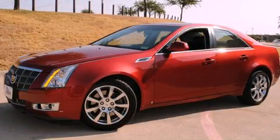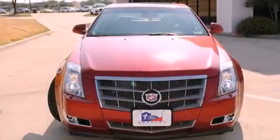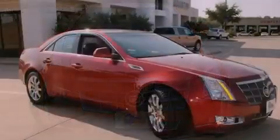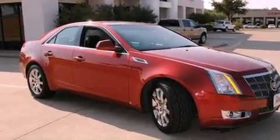This is a 2008 Cadillac CTS, a luxurious package designed with the finest elements in mind. It has a six-cylinder engine and an automatic transmission.